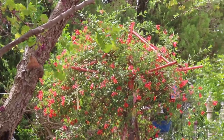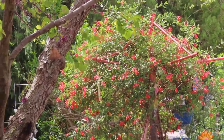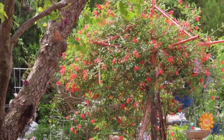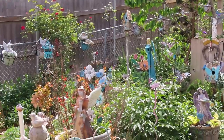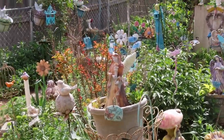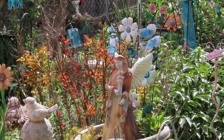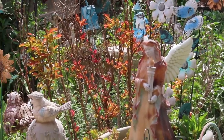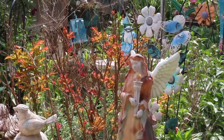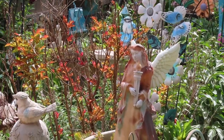Look at this lovely Major Wheeler Honeysuckle — it has just done so great. I guess it loves the cooler weather. It's just shining in color. I'm going to go around to the other side to let you see it. Also I wanted to point out that the crape myrtles are putting on their pretty new spring color. They'll turn to green, but right now they're just looking great.